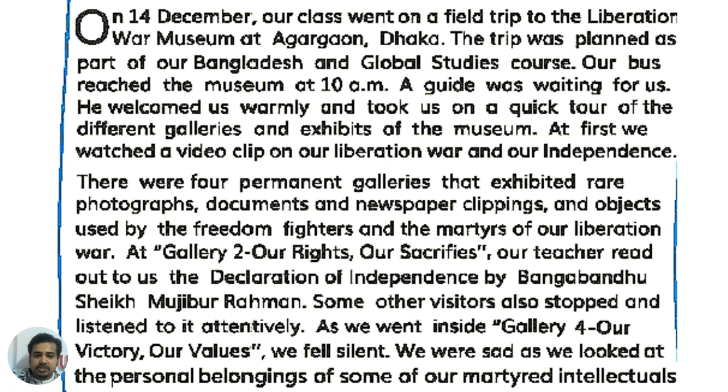On 14 December, our class went to the Liberation War Museum. The trip was planned as part of our Bangladesh and Global Studies course.